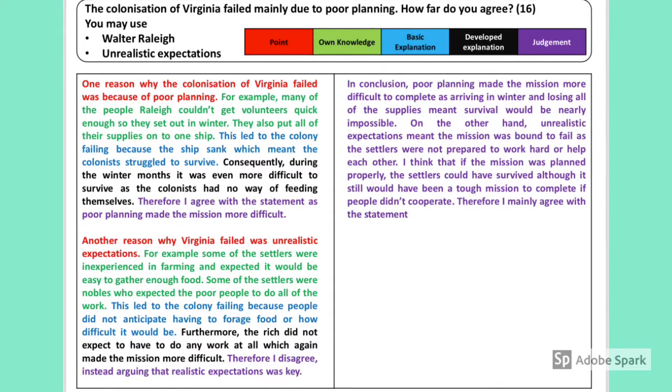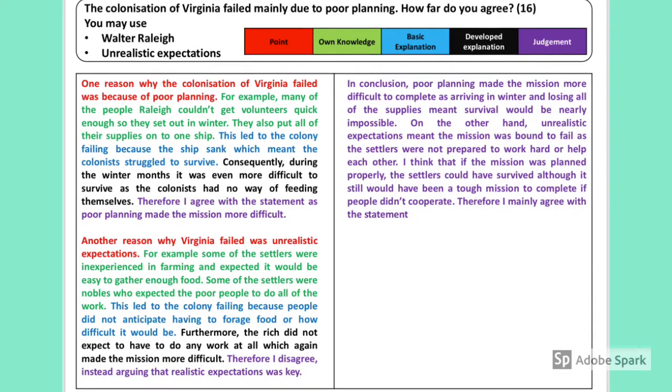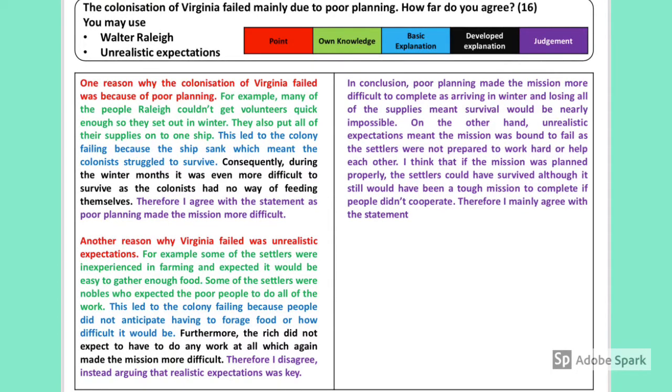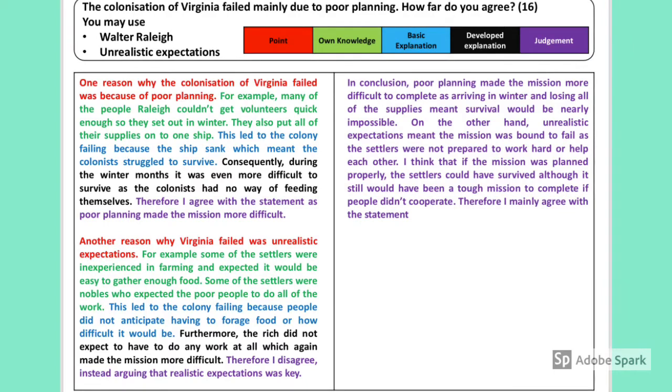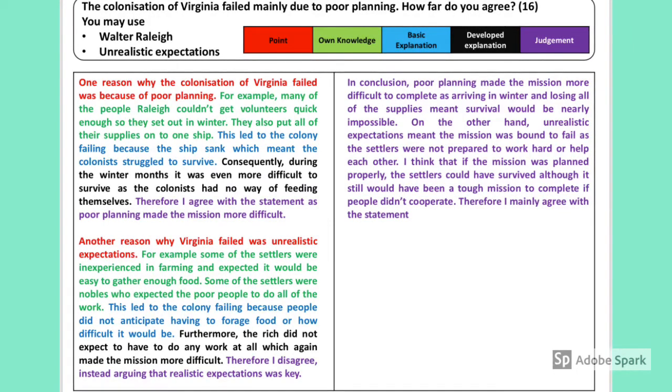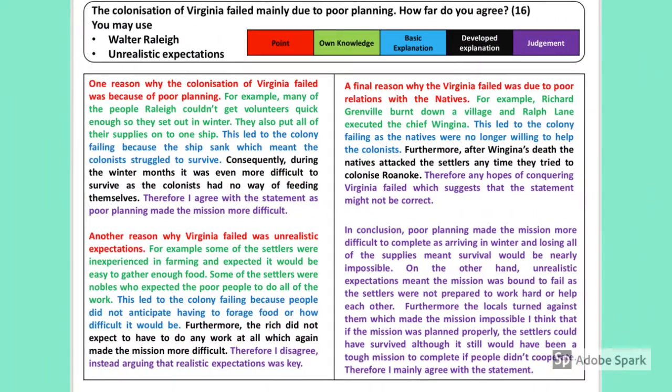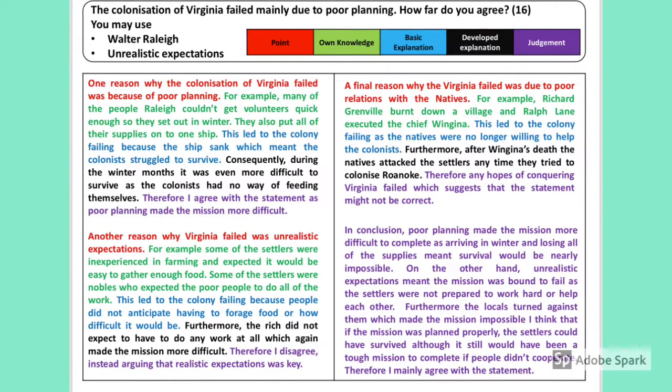Looking at a sample answer: it has the basic structure — a point, some own knowledge, basic explanation, developed explanation, and a little bit of judgment. Focusing on the judgment element, in answer one the student agreed with the statement in paragraph one and disagreed in paragraph two, but in neither paragraph did they explain in any real detail why they agree or disagree, or which they agree with more. They left that until the very end in the conclusion. This might be enough to get level four or level five, depending on grade boundaries.